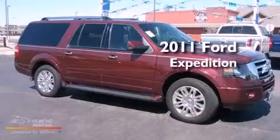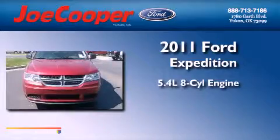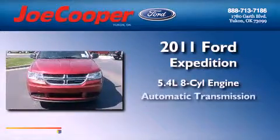This is a 2011 Ford Expedition. It features a 5.4-liter 8-cylinder engine and an automatic transmission.